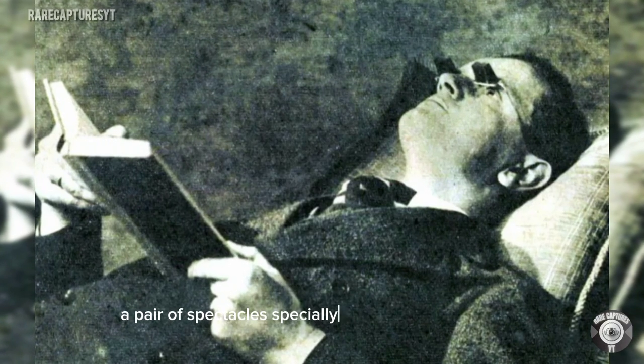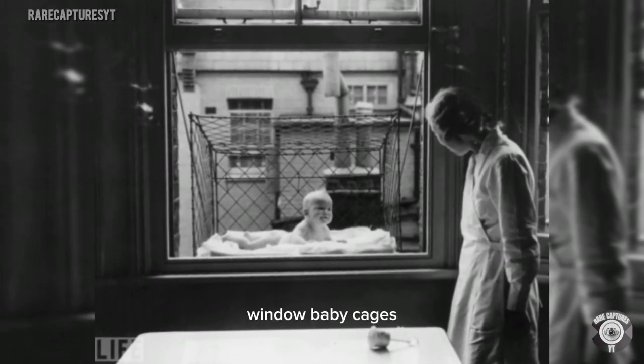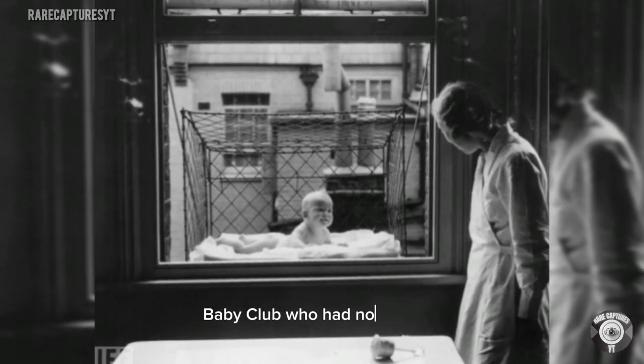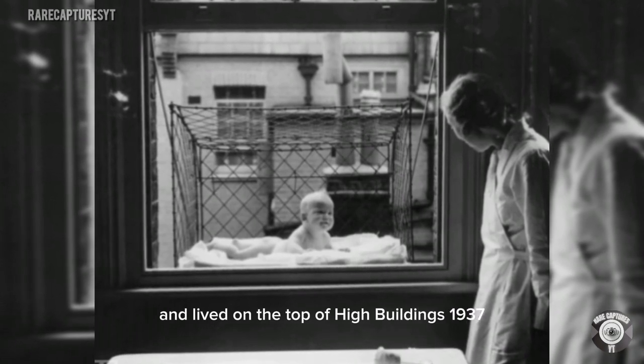Hamblin glasses — a pair of spectacles specially designed to read in bed, England 1936. Window baby cages: the cages were distributed among members of the Chelsea Baby Club who had no gardens and lived on the top of high buildings, 1937.